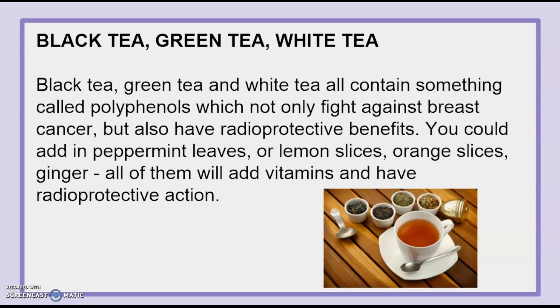Black tea, green tea, and white tea all contain something called polyphenols, which not only fight against breast cancer but also have radioprotective benefits. You could add in peppermint leaves, lemon slices, orange slices, or ginger — all of them will add vitamins and have radioprotective action.